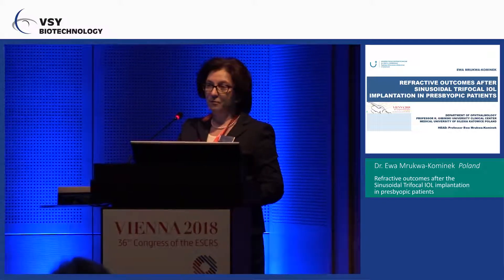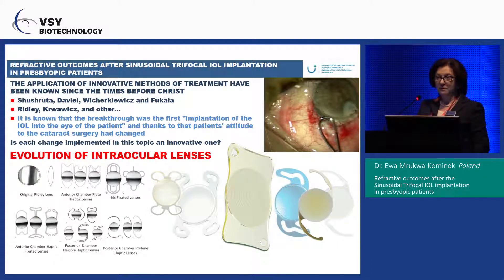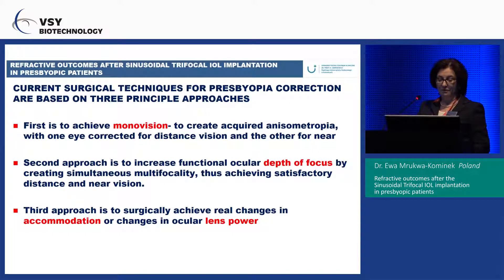Thanks to the company, we have the opportunity to implant these lenses. We know that the lens history is long: we started with the spherical lens, then when Ridley introduced the first lens, then many companies created new types of lenses.